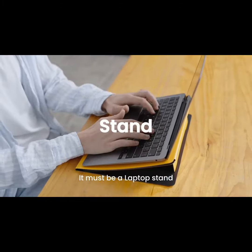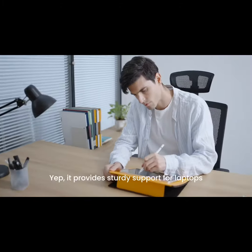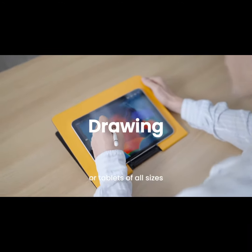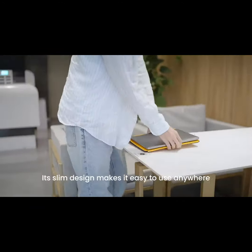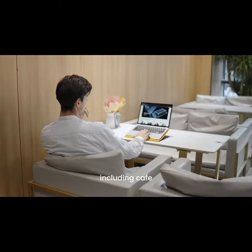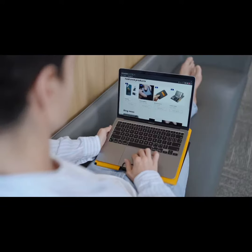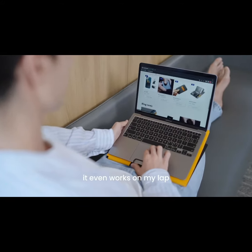It must be a laptop stand. Yep, it provides sturdy support for laptops or tablets of all sizes. Its slim design makes it easy to use anywhere, including a café and college campus. Wow, it even works on my lap!